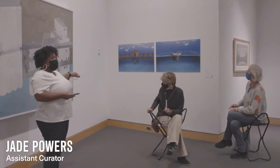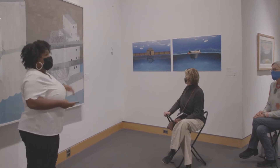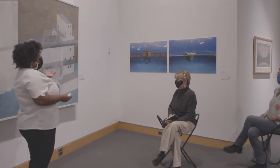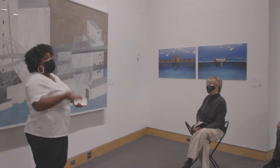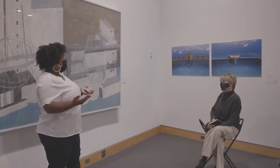This first work here is by Fatima Tugar, who in 2019 was one of three Charlotte Street award winners that had an exhibition here at Kemper Museum. We started a great initiative where we collected one work from each of those artists, which speaks to our collecting history.